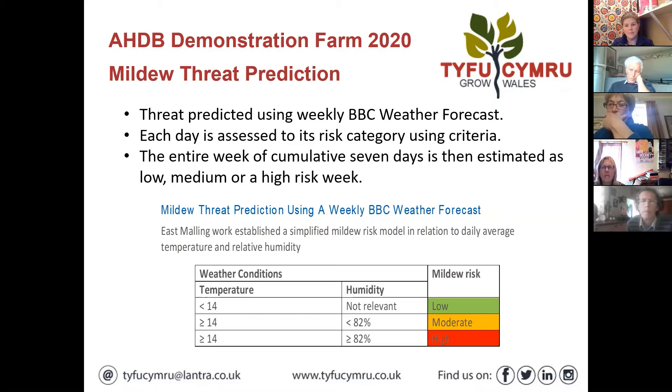Powdery mildew is to do with humidity - that's why it's worse in tunnels than outside. Outside we tend to be thinking botrytis; inside we tend to be thinking powdery mildew. You take the entire week of humidity readings and work to this table: if temperature is under 14°C the mildew risk is low; if over 14°C and humidity is below 82% the risk is moderate.